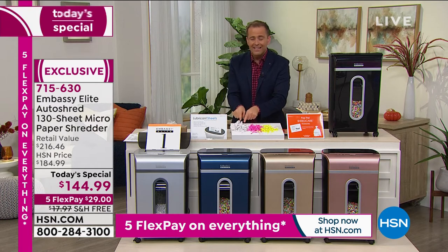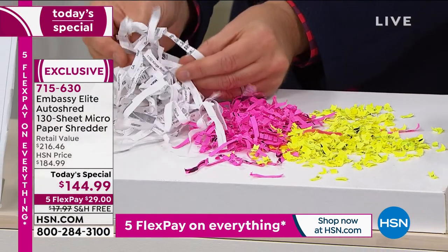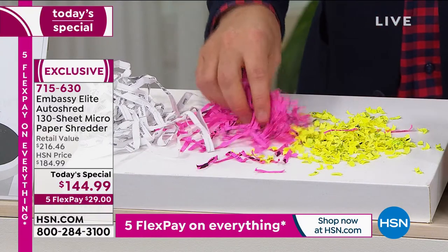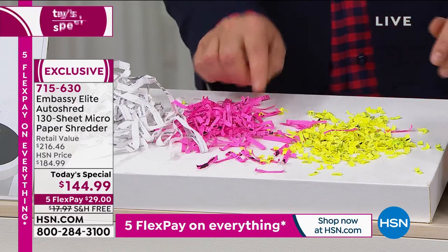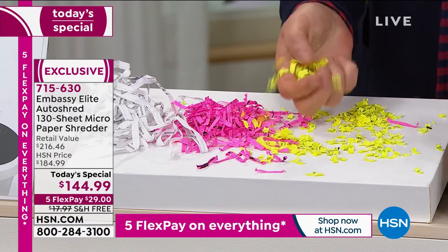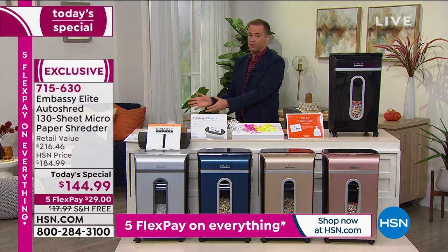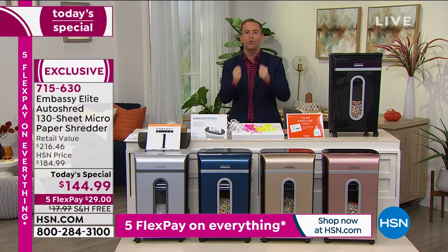Strip cut is okay but it's not great — it's not really going to protect you the way you need. Cross-cut is the most popular because it's one of the most inexpensive. If you go to the store with $140 to spend, typically you don't walk away with micro-cut. Micro-cut is the most expensive form of shredding technology. We're able to do that $200-plus technology at a price that other people just dream of. So even if you don't get it from us, please remember to ask for micro-cut — because it's the best.